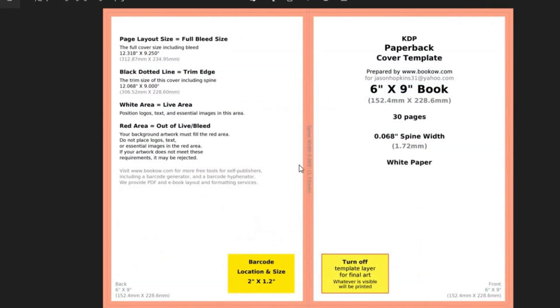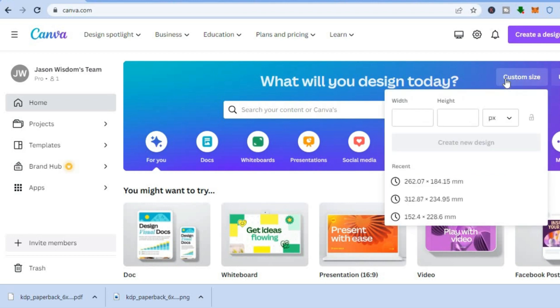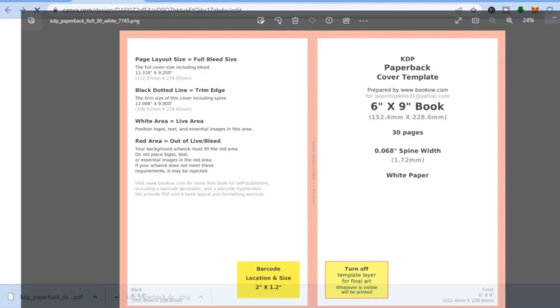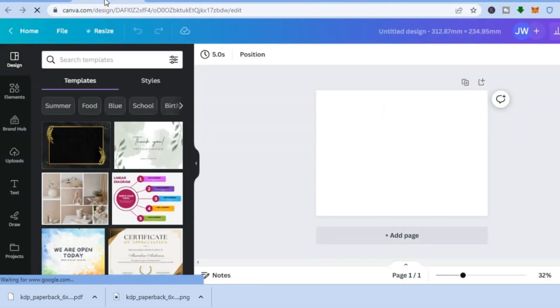Once you've downloaded the template, open it and you will see the correct size of your journal cover including the bleed — the bleed is the middle section. You can see mine is 312 by 234 mm. Go onto Canva and tap on 'Custom size,' then add the size — 312 by 87 — as shown. While adding the size, ensure that you have changed the units from px to mm, as that is a mistake a lot of people tend to make.